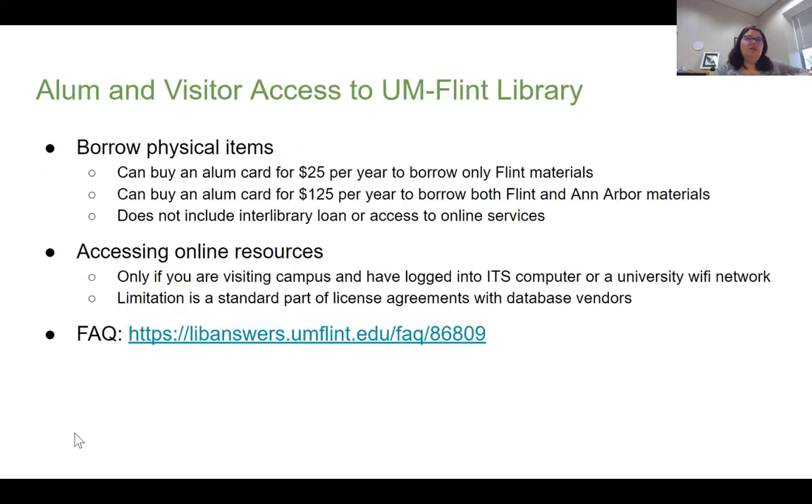With the Young Flint Library, you can borrow physical materials if you buy a borrower's card. For $25 a year, you could borrow just from the University of Michigan Flint Library. If you want to up that to $120 per year, this will get you access to both Flint and Ann Arbor materials — we actually send you to Ann Arbor to buy a borrower's card through them. But neither of these cards give you access to interlibrary loans, and it also doesn't allow access to any of our online resources.